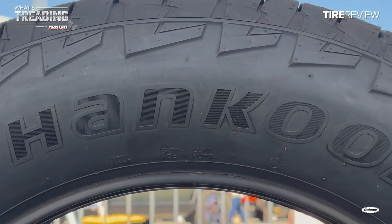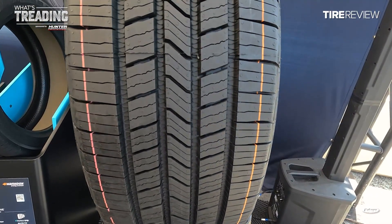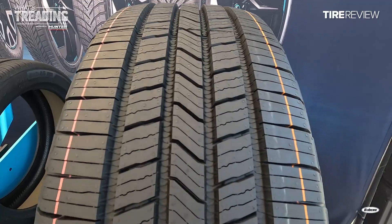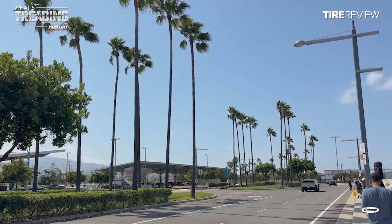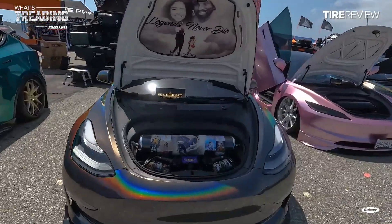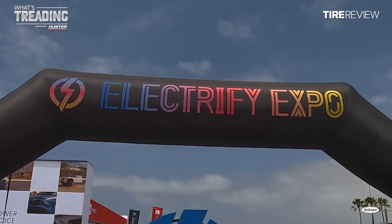Distribution for the ION HT, developed at Hancock's Korea plant, is already underway. It will be available at major retailers starting in August, in sizes ranging from 18 to 22 inches, with T or H speed ratings. I can't thank Hancock enough for inviting me to LA to check out the new ION HT at Electrify Expo. It was truly a great time — how could I say no to a weekend in LA at the Expo? Just look at all these sweet custom EVs, some converted from ICE to EV, some with super cool looking batteries. That'll do it from the Electrify Expo. Thanks for watching this episode of What's Treading. See you next time. Take care.